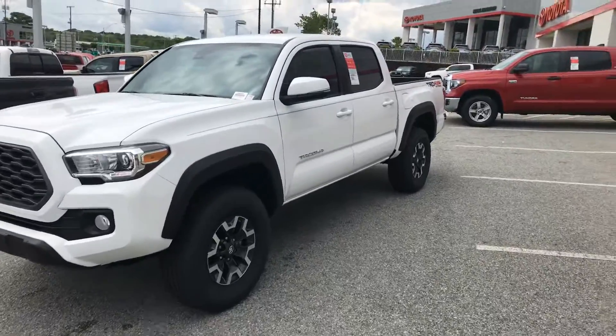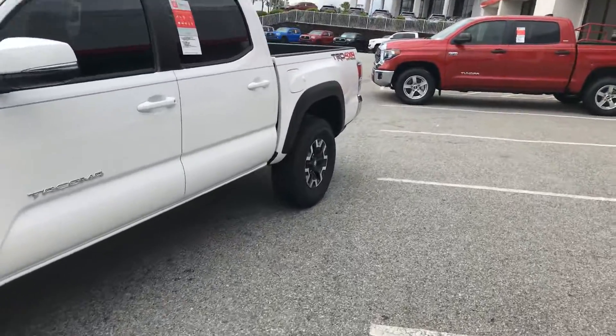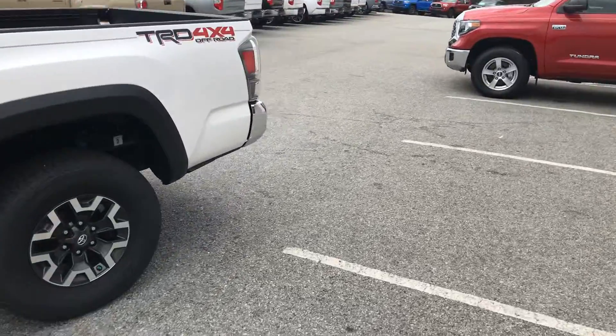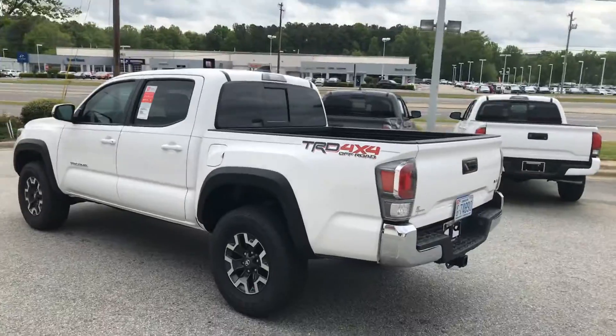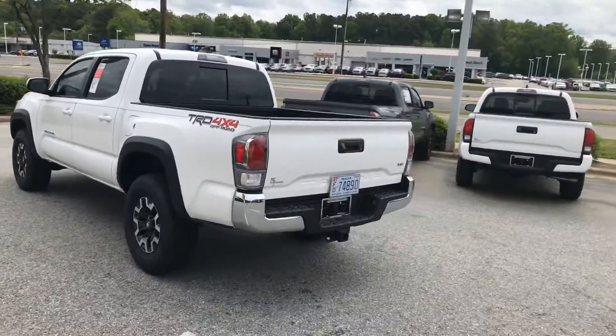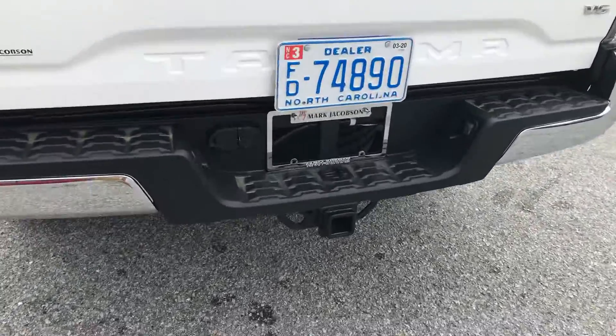This one here is a TRD Off-Road 4x4. This thing is sweet. It's got all the off-road capabilities, it's got the Bilstein shocks, it's got everything you need to go off-roading as well as your tow package and V6.